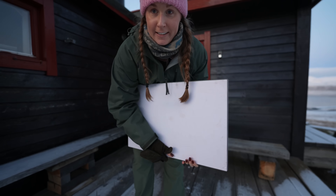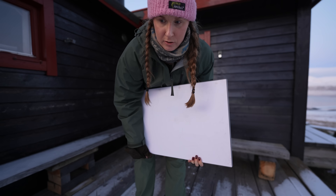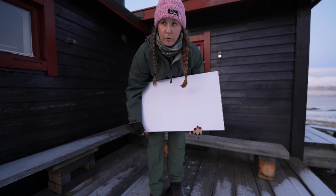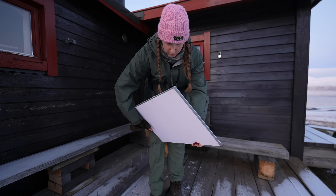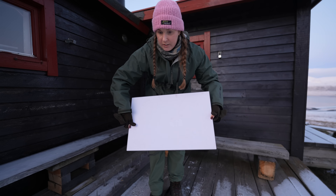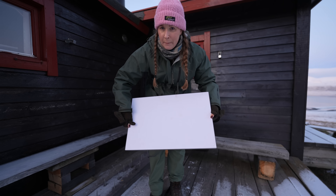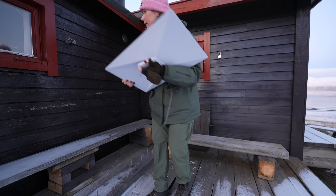We got Starlink so much quicker than we thought — we ordered it maybe two or three weeks ago and it came at the perfect timing for a trip before this when Christopher's here. I've never had anything like this before, but it's been so easy. There are a couple of different versions and we just got this one — I think it's the Roam version.